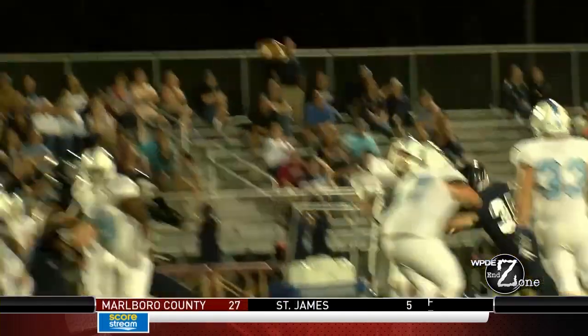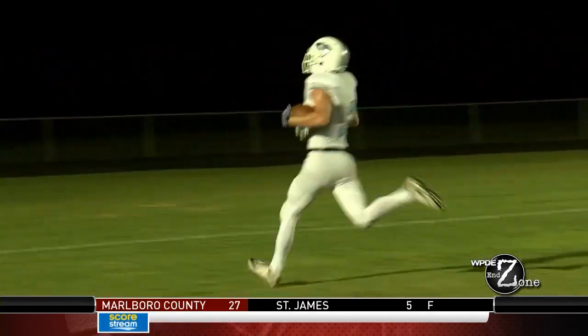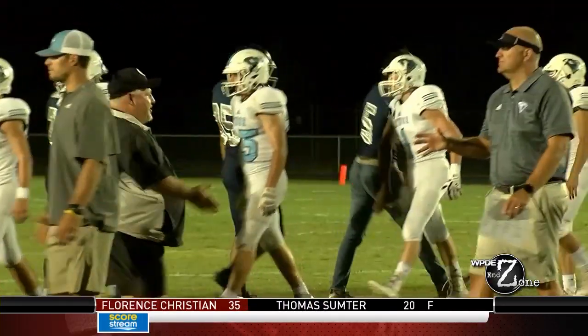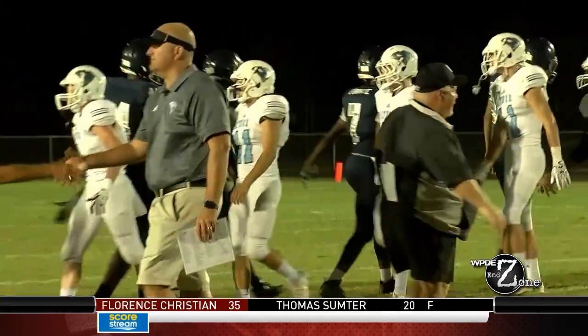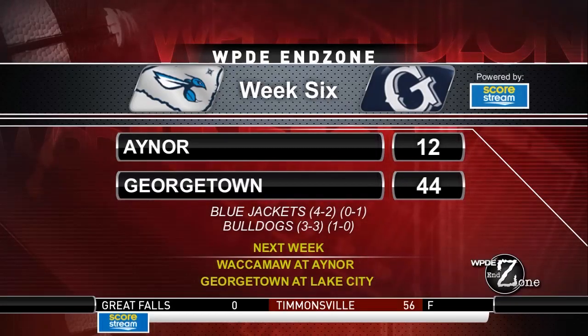Sarvis looking for somebody — Nathan Williamson wide open, takes it in. Failed two-point conversion — that would end up being the difference. There's your ball game. Georgetown cruises to a 44-12 win over the Blue Jackets.